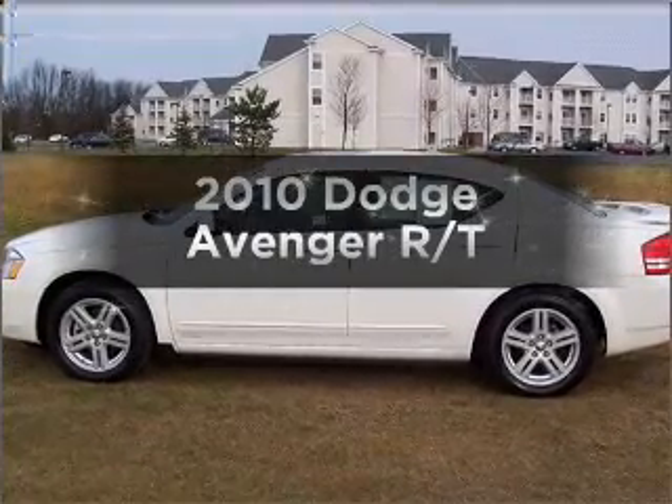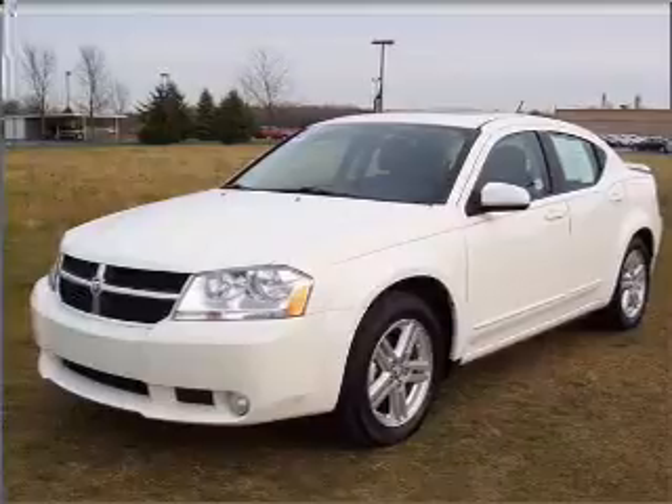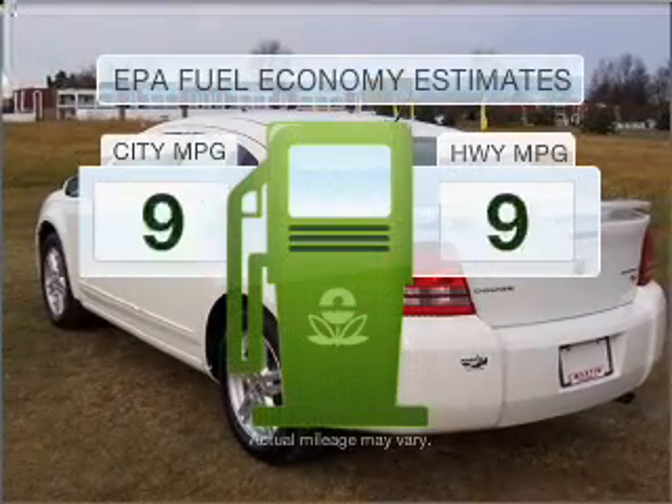Check out this 2010 Dodge Avenger. Everything you need under one roof with this great vehicle. A low odometer reading makes this vehicle a great value at this price. Save your money.